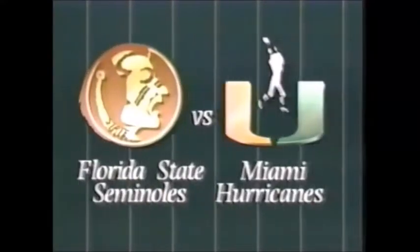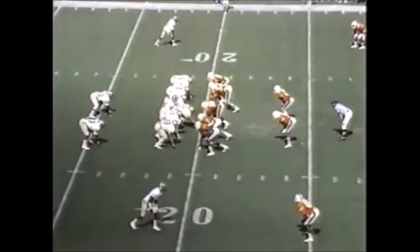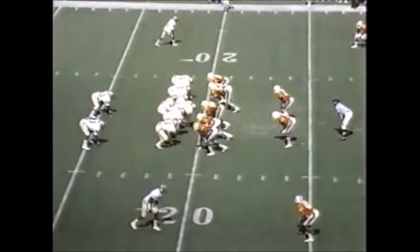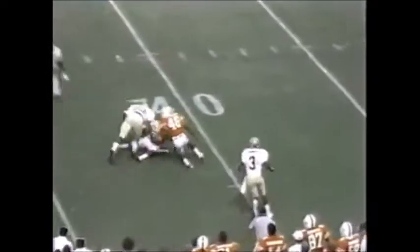Their game of the year. We're live from the Orange Bowl in Miami, Florida. He'll throw on first down, complete to Carter, the tight end.